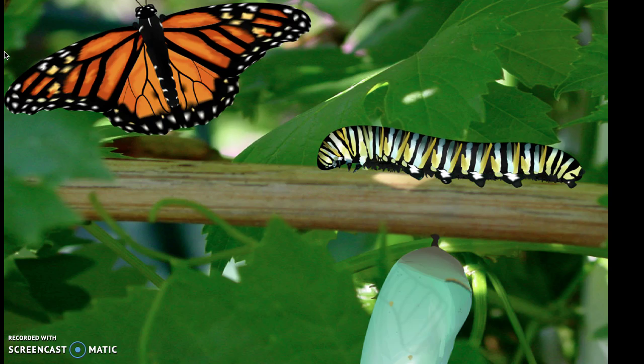Here we see the monarch, characterized by its beautiful black and orange markings. The chrysalis is mint green. Can you see the wings forming inside?